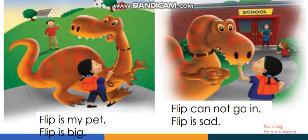The story of today will be about Flip. Let's read the story together. Look at the pictures carefully, because the pictures will help us to understand the story — this is something important.